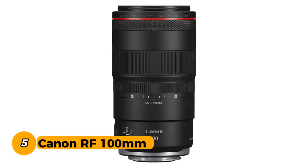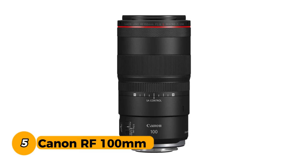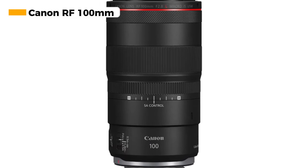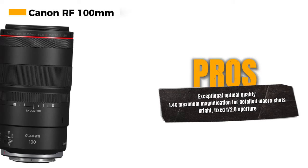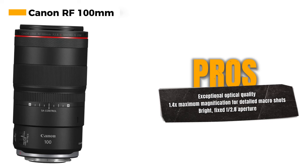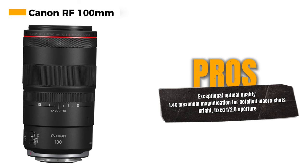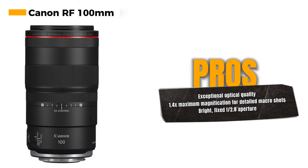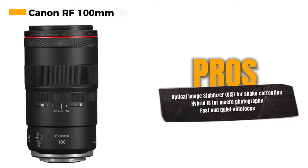Number 5: Canon RF 100mm. The Canon RF 100mm f/2.8 macro IS USM lens is a remarkable addition to the RF lens lineup, setting itself apart as the world's first medium telephoto macro lens with a maximum magnification of 1.4x. This lens boasts impressive optical quality, featuring a bright, fixed f/2.8 aperture that excels in capturing detailed and stunning macro shots. The combination of high image quality and macro capabilities makes it an excellent choice for macro enthusiasts and professionals.